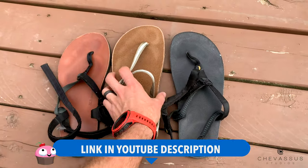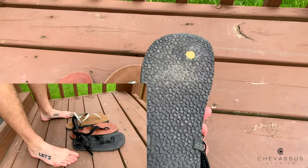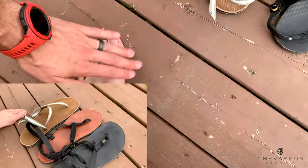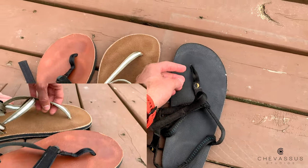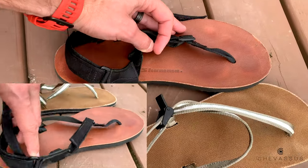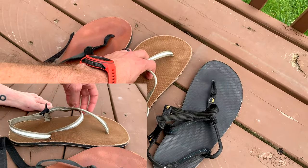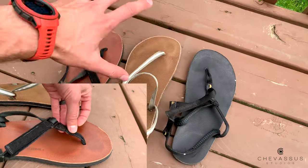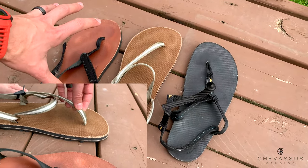This newer pair is from Earth Runners. These are Lunas, made here in Seattle, Washington — look at how much wear is on those. I'm very familiar with thong-type sandals, the ones that go between the toes. And lastly, these are from Shamma, S-H-A-M-M-A. I really like the leather and the grippiness of the canvas, though it can get slippery when wet.